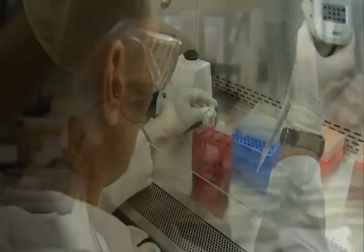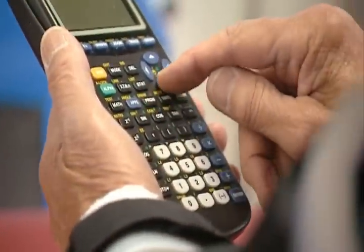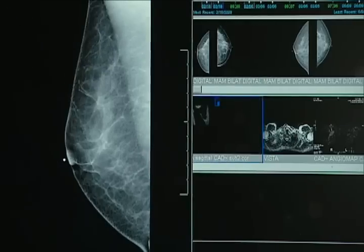Our fundamental responsibility as scientists is to quantify the data. Our responsibility as journalists is to provide information. And our responsibility as an artist is to take that and make it beautiful.